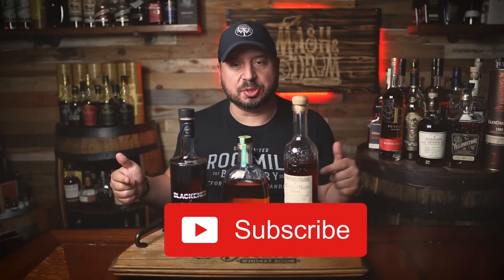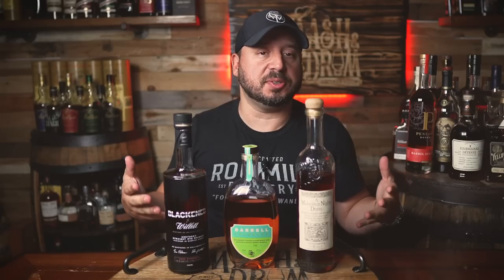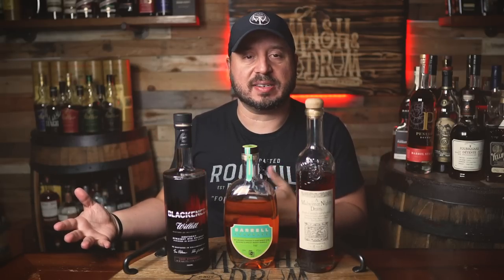What's up folks, I'm Jason from the Mash and Drum and welcome to Double Base, which will now be a weekly segment right here on the Mash and Drum. Each week I'll be bringing you an in-depth review on Monday, an episode of What's on the Shelf on Wednesday, and then capping off the week with a Double Base comparison. A bunch of comments on Monday's video suggested comparing these three, so that's what we're doing today. If you have other comparison suggestions, let me know in the comments. Let's dive into today's Triple Base — first let's check out the bottles.